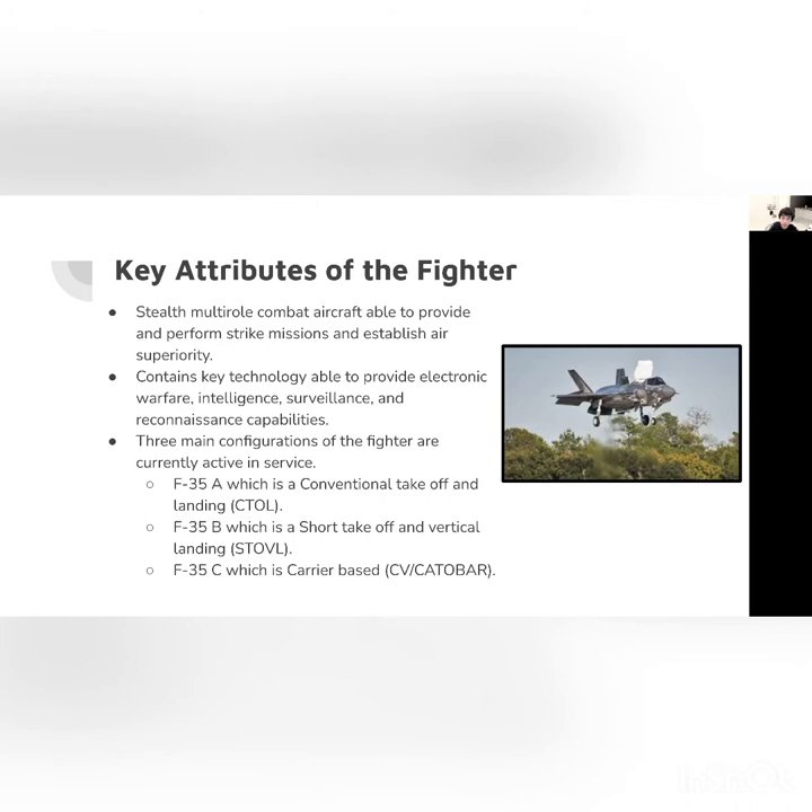There are three configurations. This is the main multi-purpose aspect of this aircraft. The F-35A is a CTOL — conventional takeoff and landing — like a normal airplane that takes off from a runway. The F-35B is STOVL, which means short takeoff and vertical landing. It is able to take off in a short distance, so it requires a shorter runway compared to the F-35A.